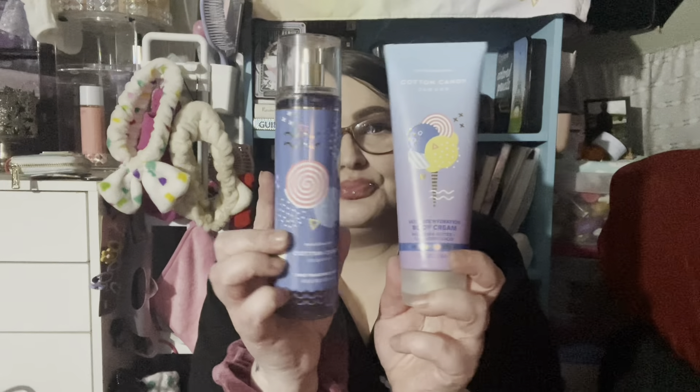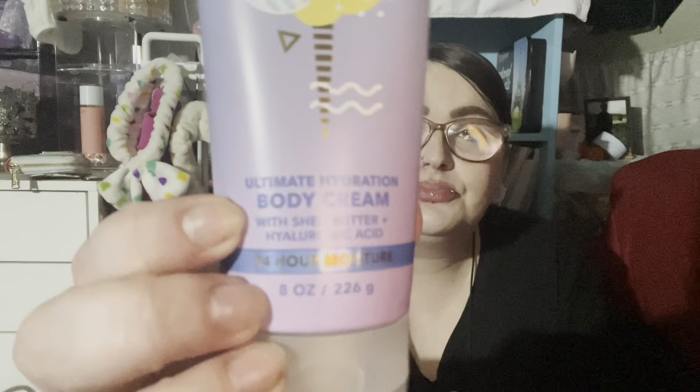I also got the matching lotion. I was going to get the matching body wash, but they only had the regular rounded squared-off containers, and I like the creamy wash, not the thin wash. So I didn't get it. But I did get the body cream — Shea Butter with Hyaluronic Acid 24-Hour Moisture. I think these were like three-something each, which is why I got them.